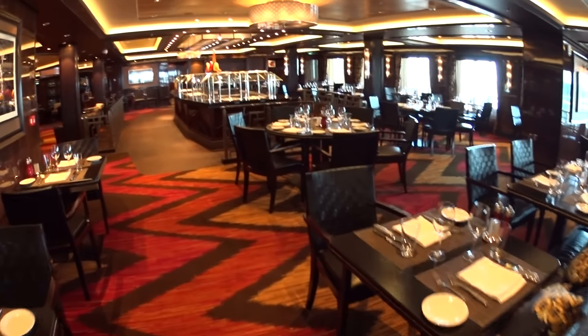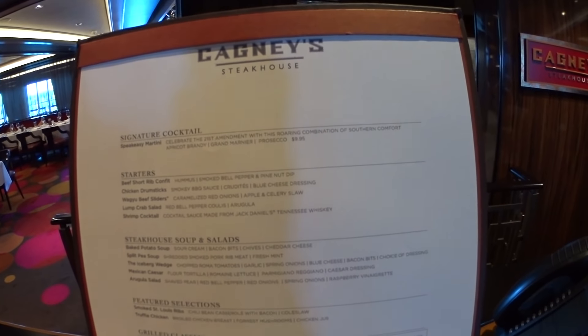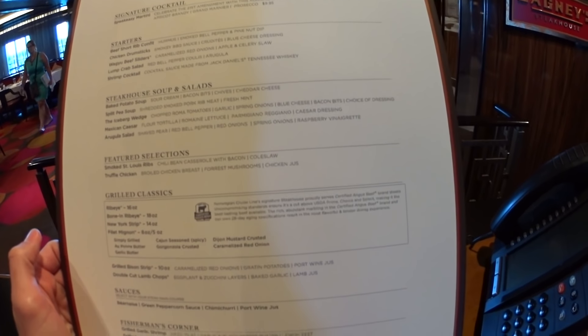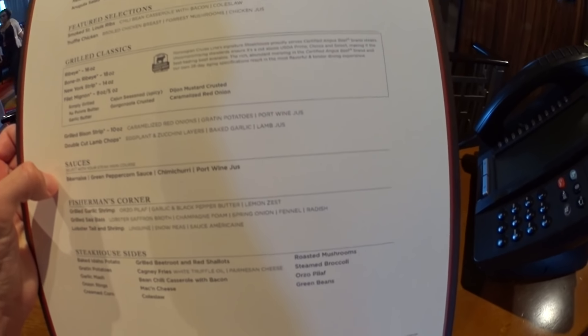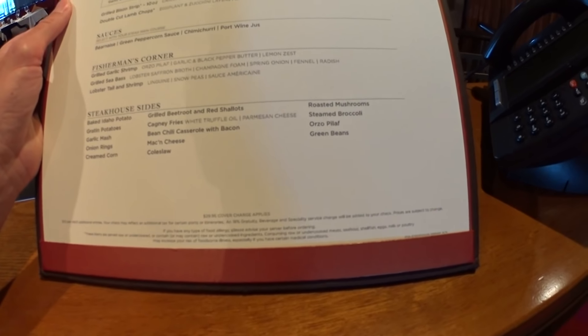Now we'll go over to Cagney's. At the front desk here is the menu: signature cocktails, a speakeasy martini, starters, soups and salads, feature selections, classics, grilled bison on the menu, fisherman's corner, lobster tail and shrimp. There's a $30 cover charge here unless you're on one of their ultimate dining packages.